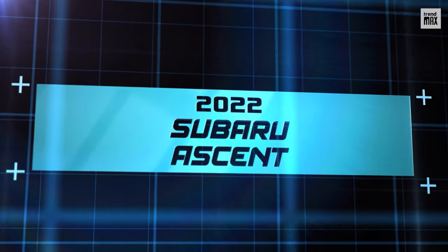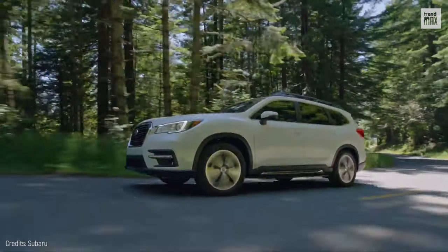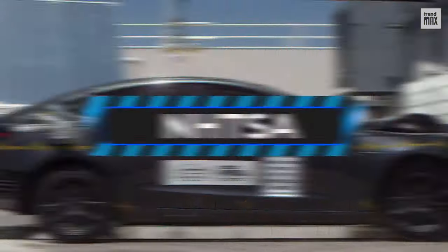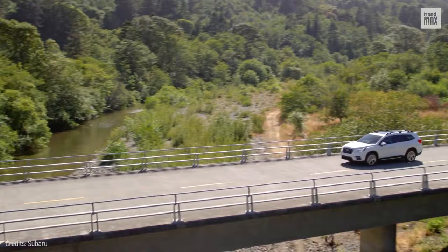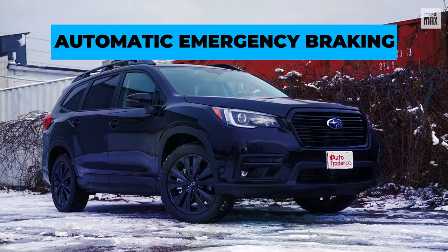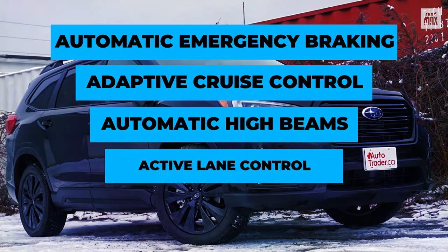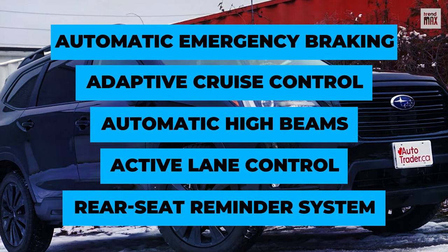2022 Subaru Ascent. Let's continue with the mid-size SUV that also boasts a 5-star overall safety rating from the NHTSA. Every Ascent comes with automatic emergency braking, adaptive cruise control, automatic high beams, active lane control, and a rear seat reminder system.